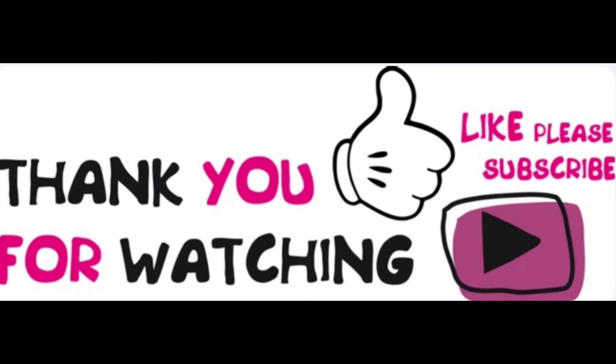Thank you guys so much for watching this video. Please comment below telling me what your favourite part was. Like and subscribe, and I'll see you in the next video. Bye!